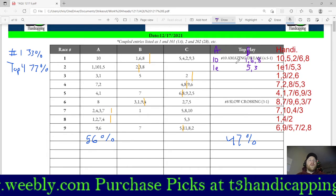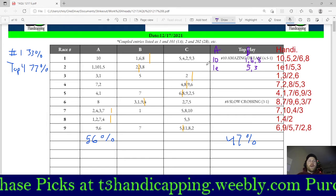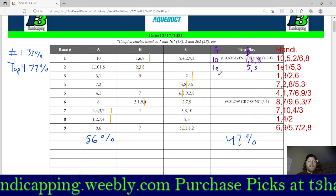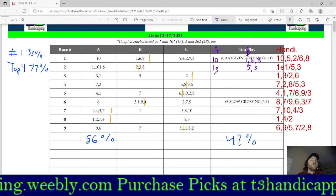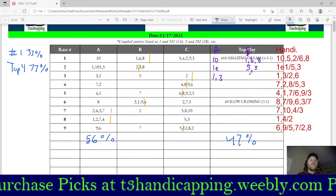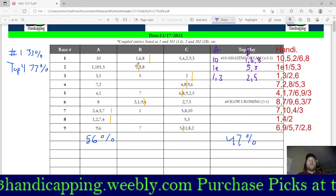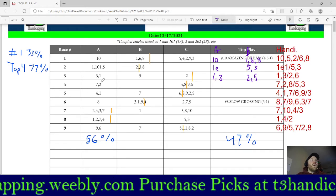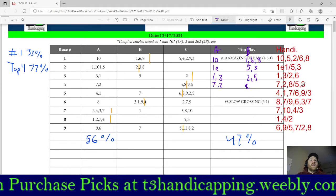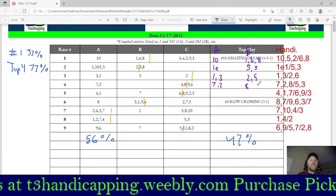Always be flexible in your handicapping — have a game plan, but be willing to make an audible if the board shows a much better value somewhere. In Race 3, we both liked the 1 and 3, so those are my A selections, with 2 and 5 as B selections. For Race 4, I have the 7 and 2 as top picks. I had 7, 2, and 8, so I'll put the 8 on the B line. I'm just going to go three-deep: 7, 2, 8, and move on.